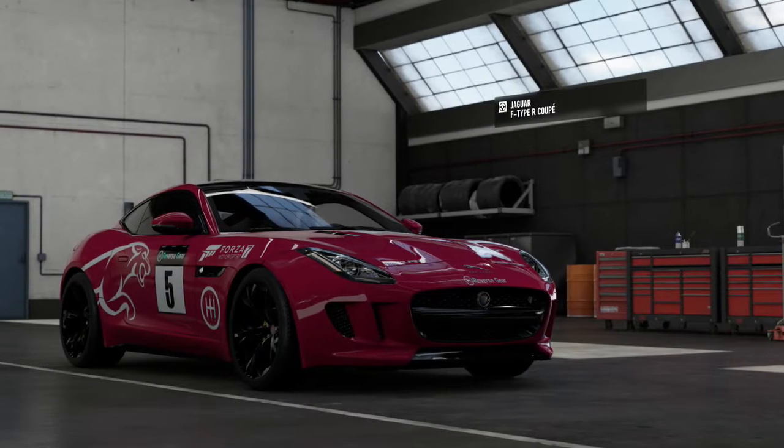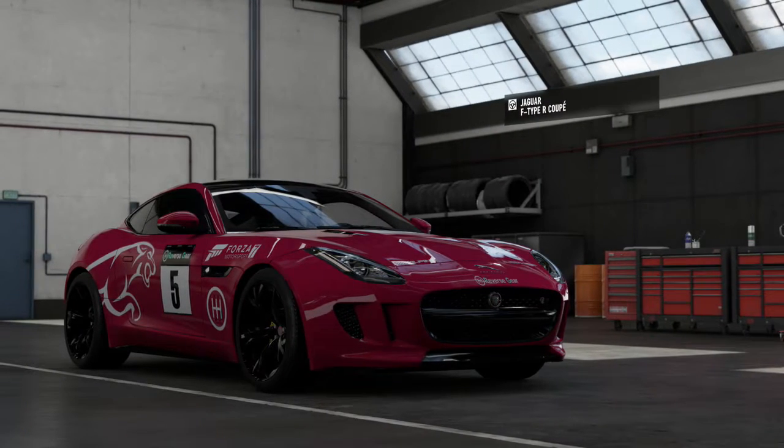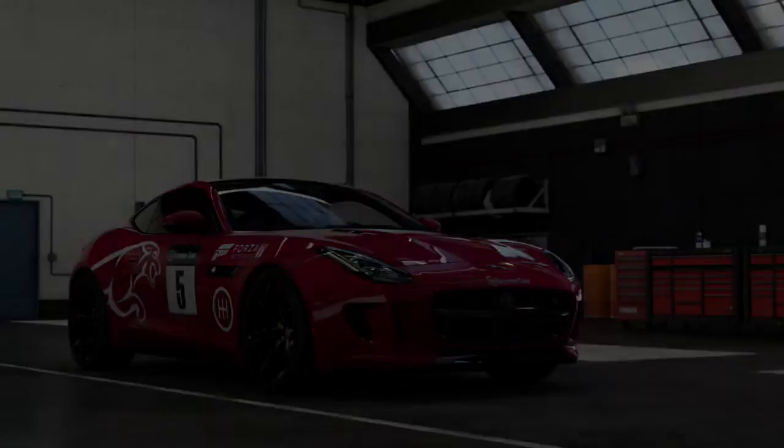Hello there and welcome back to some more Top Gear Laps. Today we are taking a look at some classic grand touring cars.